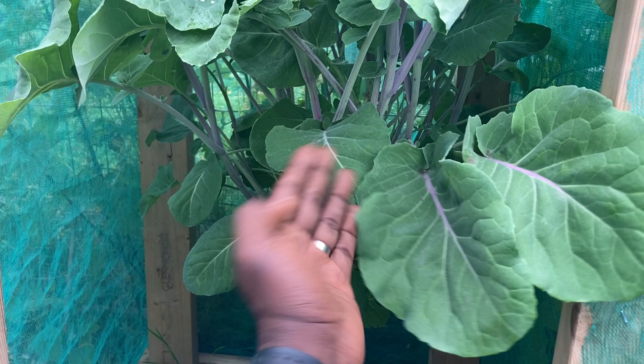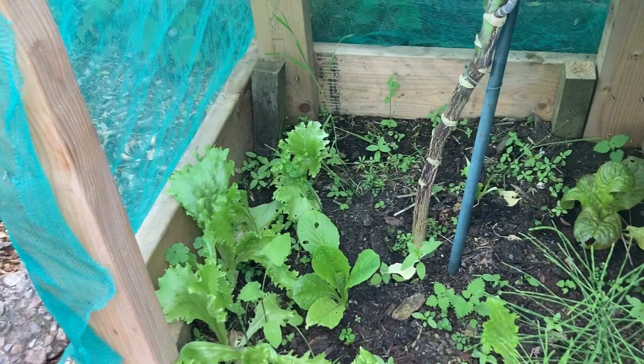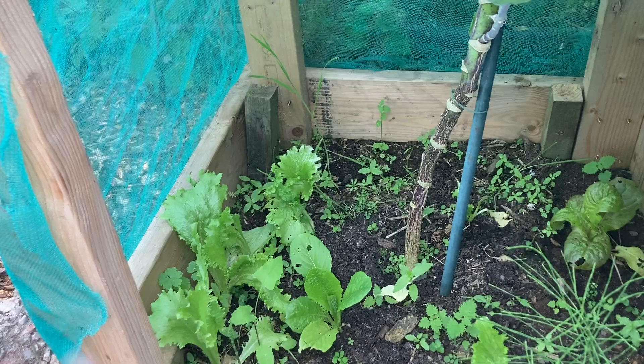This kale tastes much better than regular kale — this is definitely my favorite type of kale. I have some lettuce underneath it; they're not doing so well. I need to give them some worm tea or something just to boost them up.